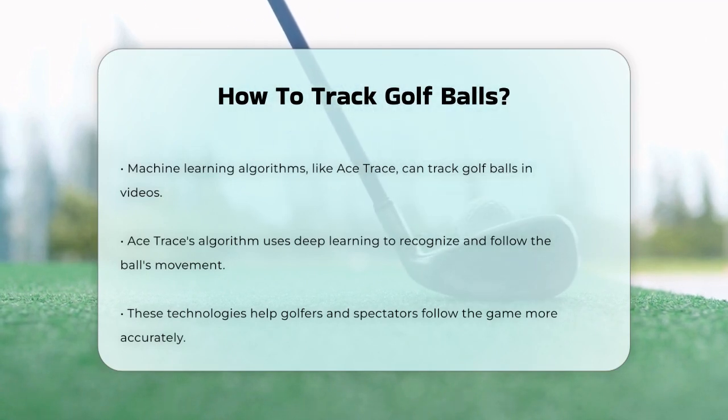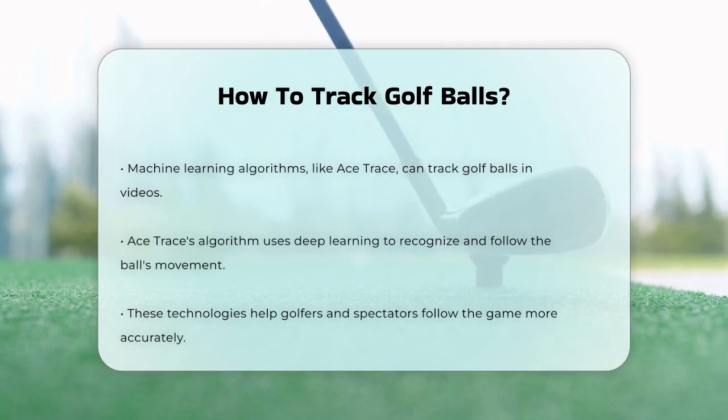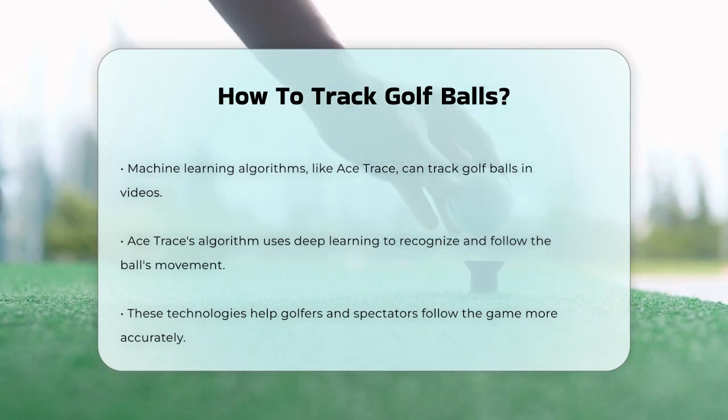This algorithm uses deep learning to recognize and track the ball's movement, overcoming challenges like partial visibility and rapid changes in lighting conditions. Each of these methods offers a different way to track golf balls.